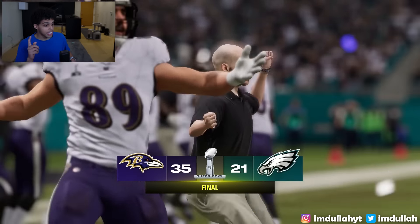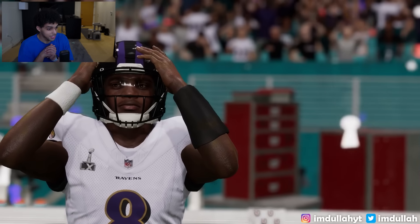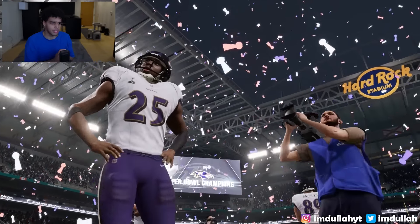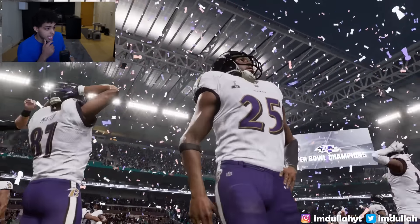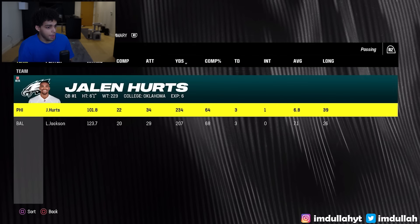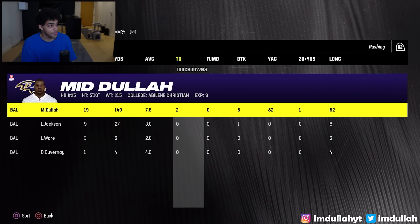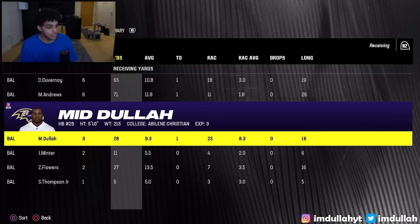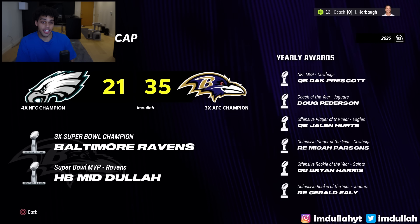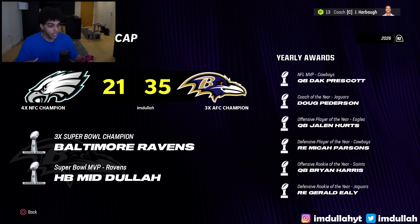Lamar can't believe it — Patrick Queen, the whole team is ecstatic. This is the first Ravens ring since 2013. Lamar threw for 200 yards, but I had 150 rushing yards, two touchdowns, 28 receiving yards, and a receiving touchdown. We win Super Bowl MVP. I can't remember the last time a running back won that award. Combining every running back into the most average one, and he ends up winning Super Bowl MVP.